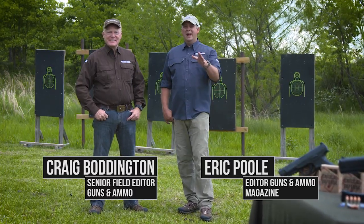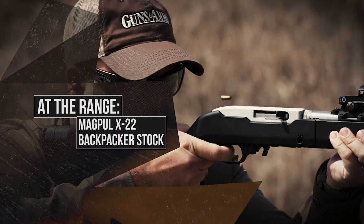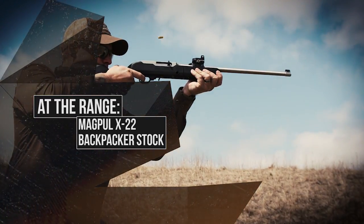Welcome to Guns & Ammo TV, and thanks for joining us. I'm Craig Vaudington, and I'm Eric Poole. At the range this week, we're going to introduce Magpul's new Backpacker Stock, which is a versatile accessory for the Ruger 10-22 takedown models.